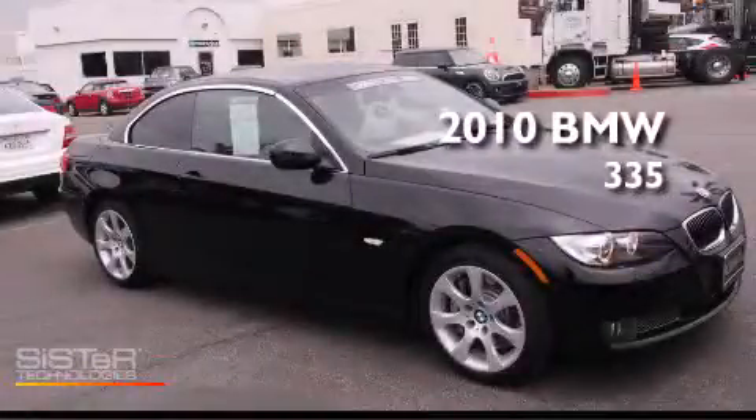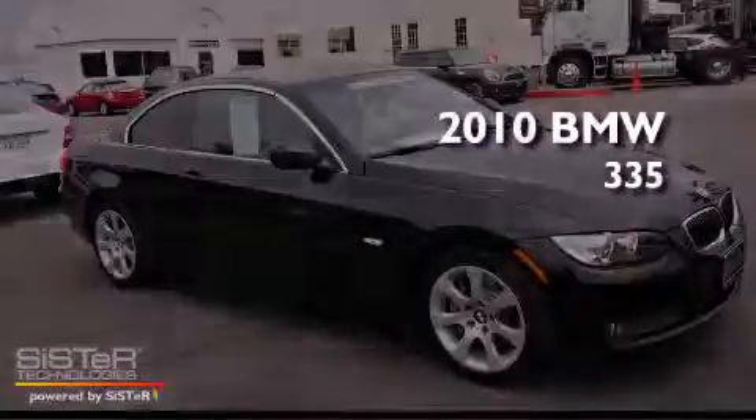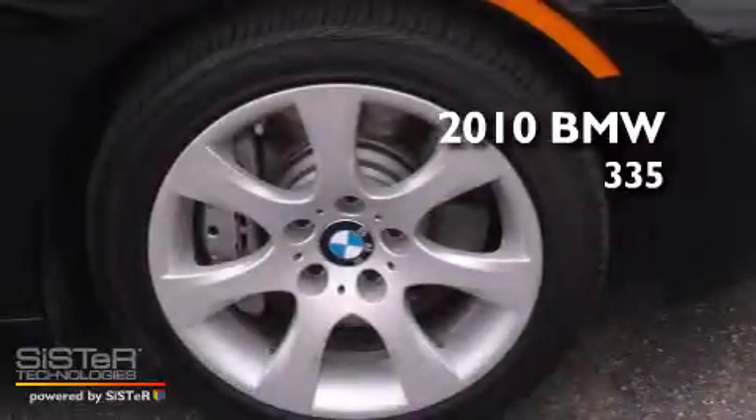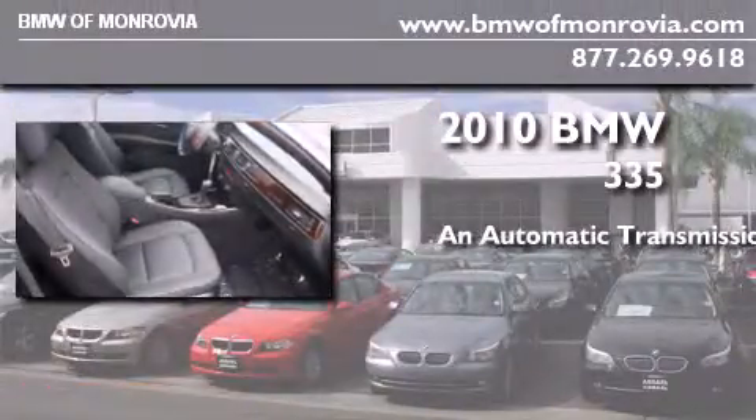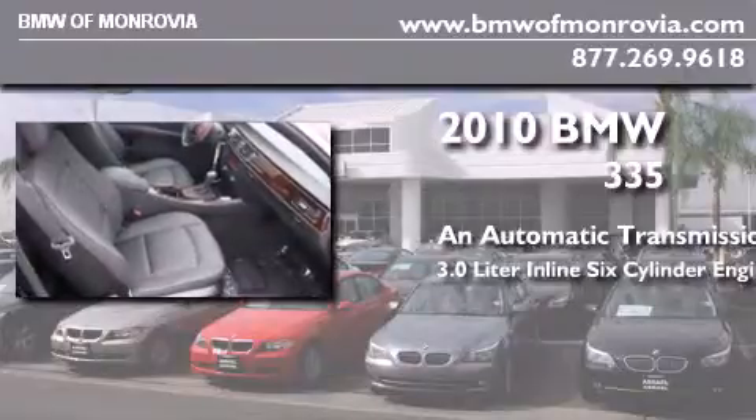This is a certified pre-owned 2010 BMW 335. This car has an automatic transmission and a 3.0 liter inline six-cylinder engine.